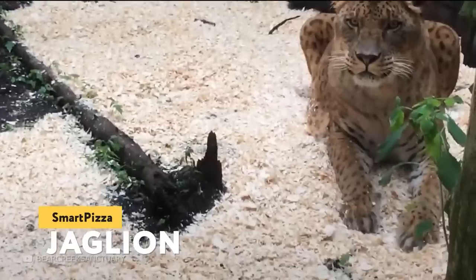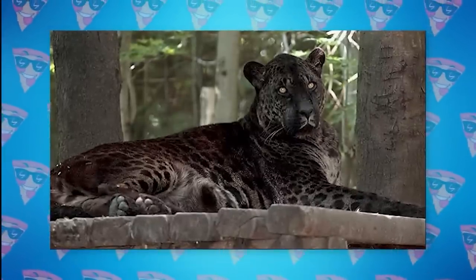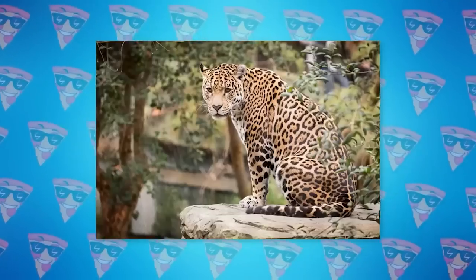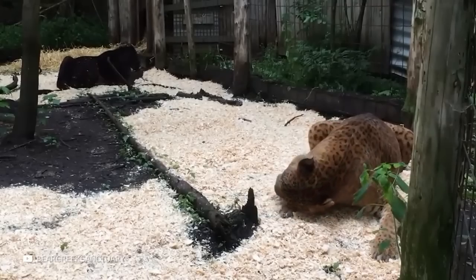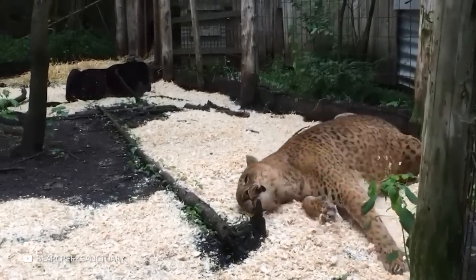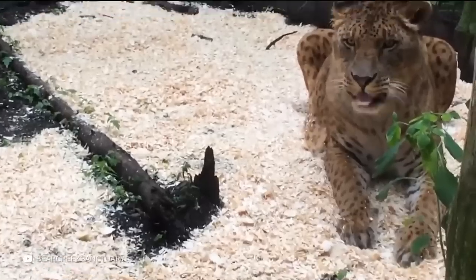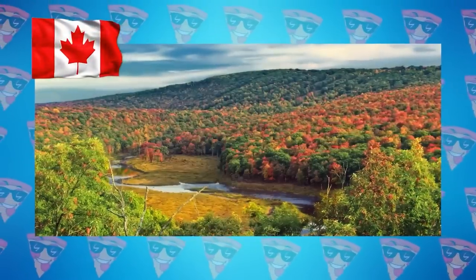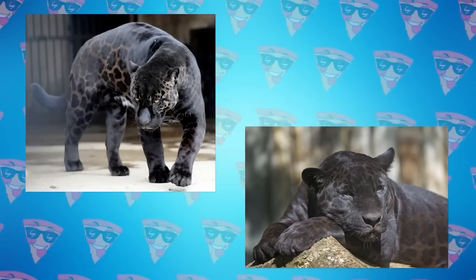Jaglion: The jaglion is one of the rarest and most beautiful hybrid animal species — a cross between a male jaguar and a lioness. The jaglion is mostly black in color. Jaglions are only documented in captivity and are not found in the wild. Two jaglions, Jazara and Tsunami, were born in 2006 at a Canadian wildlife refuge. Tsunami looks like a spotted lion, while Jazara is black due to the inheritance of the dominant jaguar gene.